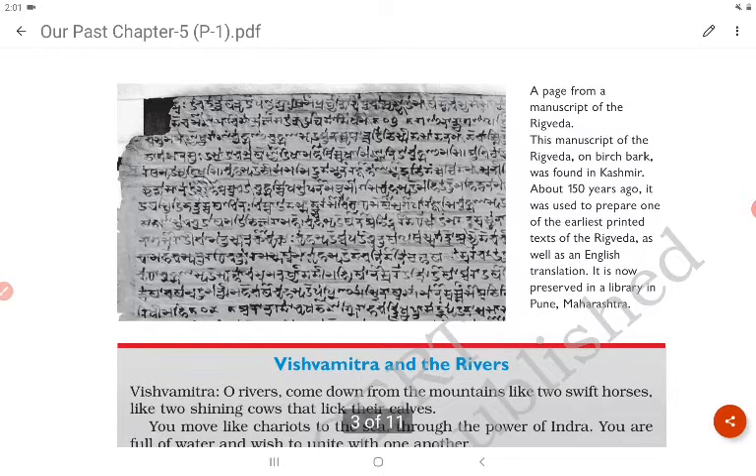A manuscript of the Rig Veda on birch bark was found in Kashmir about 150 years ago. It was used to prepare one of the earliest printed texts of the Rig Veda as well as an English translation. It is now preserved in a library in Pune, Maharashtra.